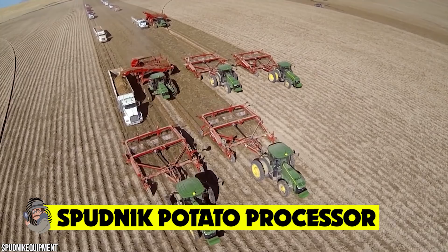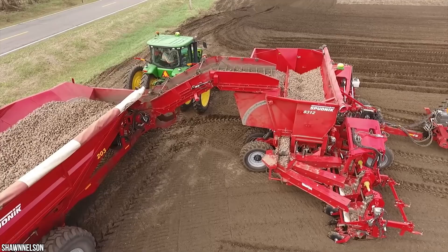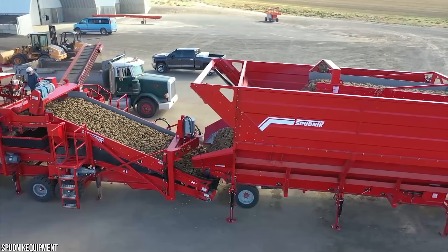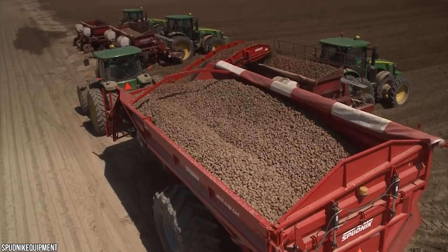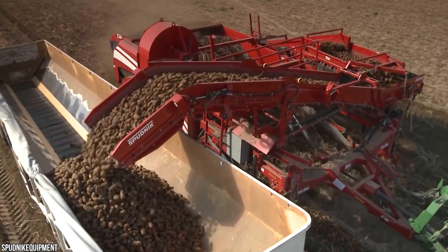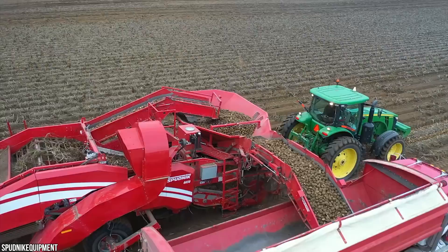Sputnik Potato Processor: who doesn't love potatoes? Potatoes have unlimited potential when it comes to cooking a delicious meal, making them an all-time favorite vegetable. Sputnik Equipment, founded back in 1958 and located in Idaho, is bringing potatoes to the dinner table more efficiently than ever with their amazing potato processor. It can dig up potatoes, sugar beets, and other root vegetables, and even separates the rocks from the taters as they go. The Sputnik can harvest between 400 and 450 acres a day.